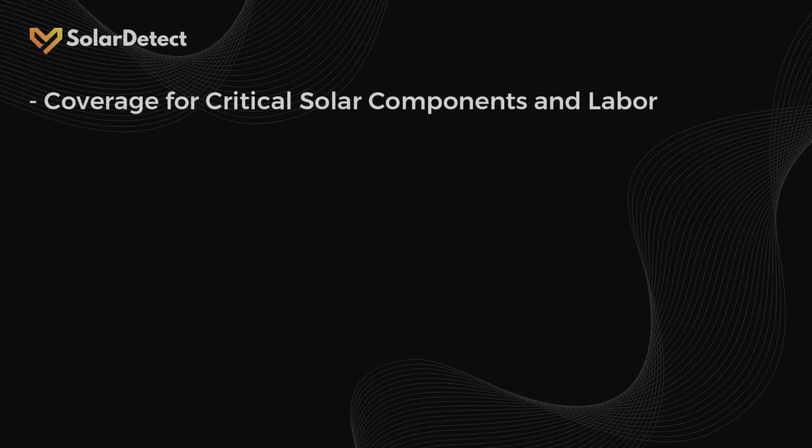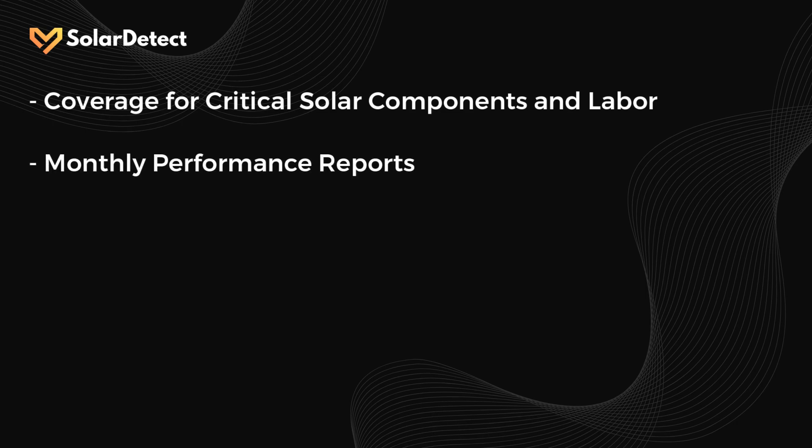Solar Detect turns your confusion and stress into support and clarity. It's easy to sign up for and includes coverage for all the critical components of your solar system — protection for your solar panels, inverters, optimizers, microinverters, and more. You get monthly performance support, so you can track your system's health and performance with clear reports that cut out the nonsense.